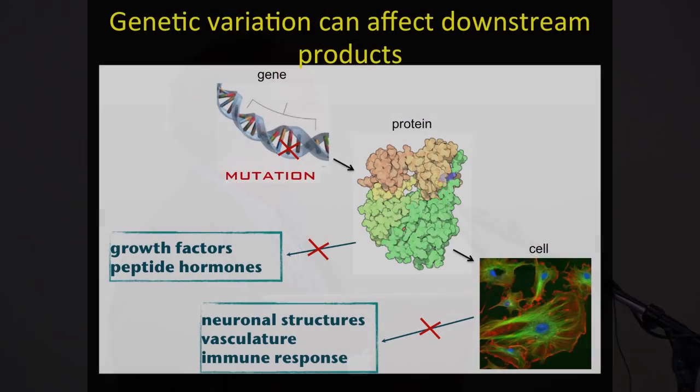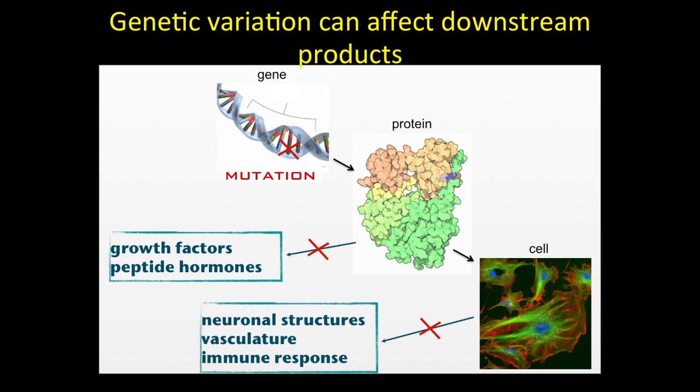A mutation on a gene — or equally a polymorphism or rare variant — might affect how the protein comes out, specifically its shape. If a protein has an abnormal shape, or part of the protein doesn't work the way it does in most people, the function of a cell and a circuit in the brain might not work the same way. It might make you better at math, or it might actually lead to a disease like PSP. So a mutation might cause disease, but common polymorphisms or less common rare variants might not cause disease but may increase susceptibility.